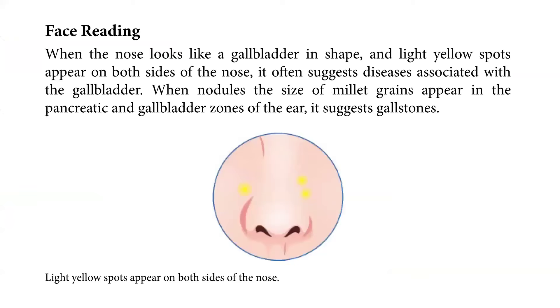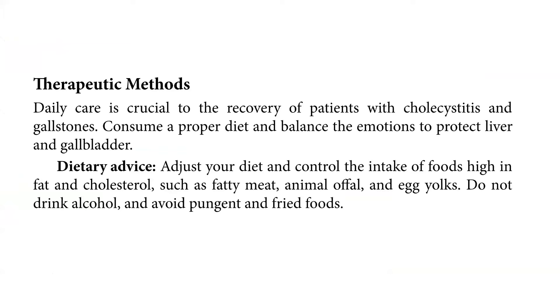Daily care is very crucial to the recovery of patients with cholecystitis and gallstones. Consume a proper diet and balance the emotions to protect the liver and gallbladder. The dietary advice would be to adjust your diet and control the intake of foods high in fat and cholesterol, such as fatty meat, animal offal, and egg yolks. Do not drink alcohol and avoid pungent and fried foods.